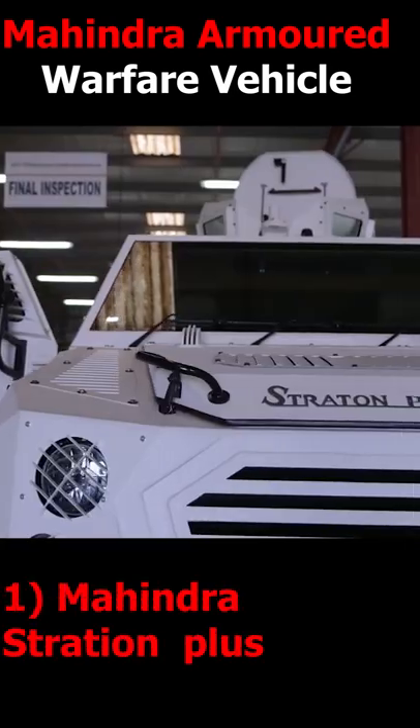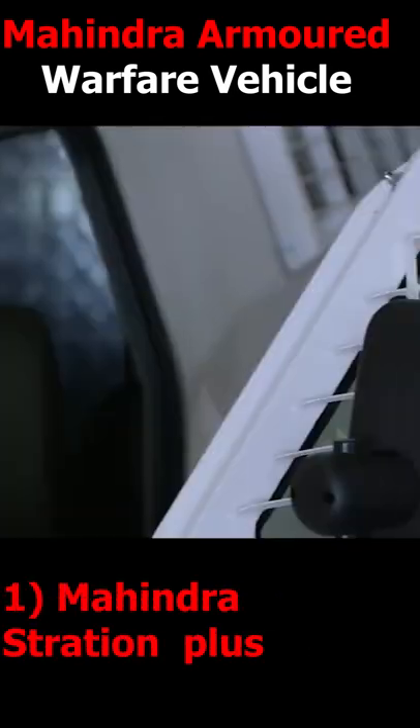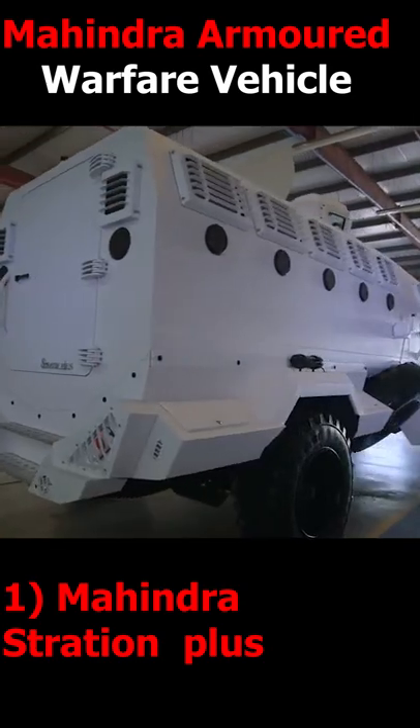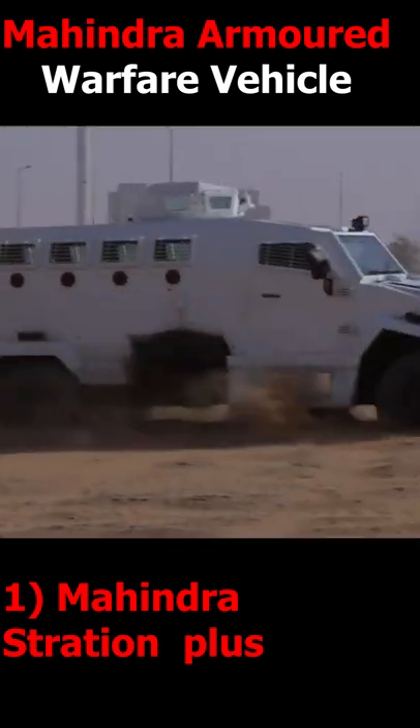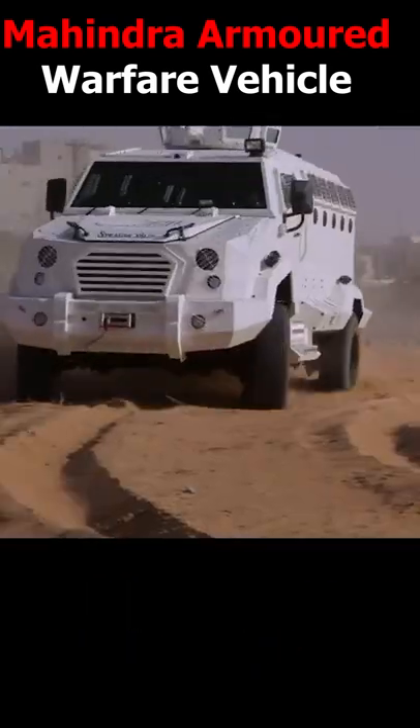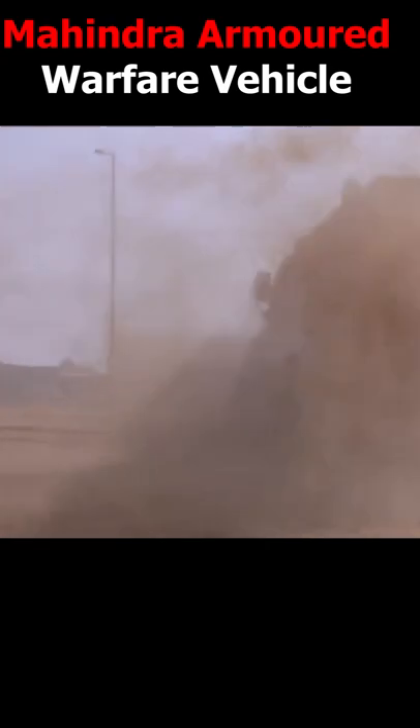Number 1: Mahindra MEVA Stratton Plus. It is equipped with a Ford F556.7-litre turbocharged diesel engine, which can carry up to 12 people. The main features of the Stratton Plus are bulletproof body, onboard tire inflation system, and gun ports for defensive and offensive use.